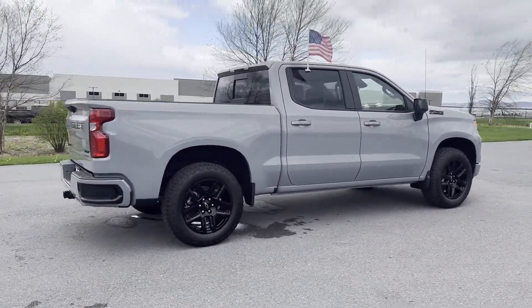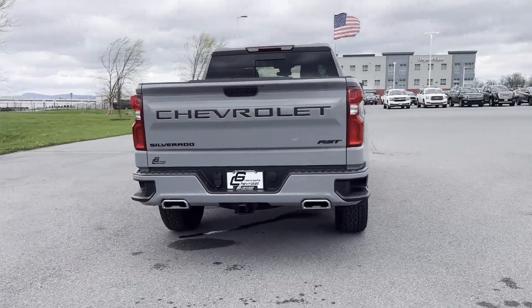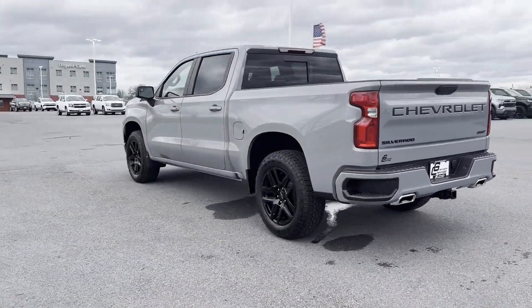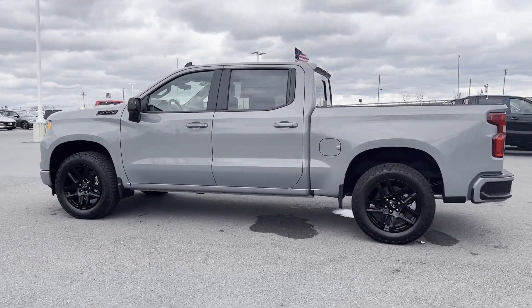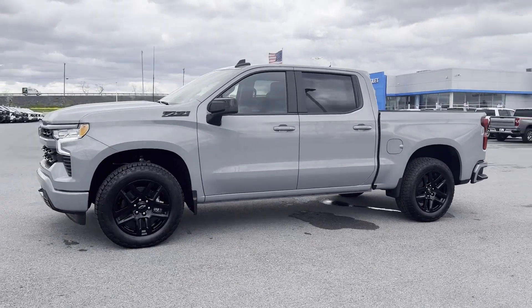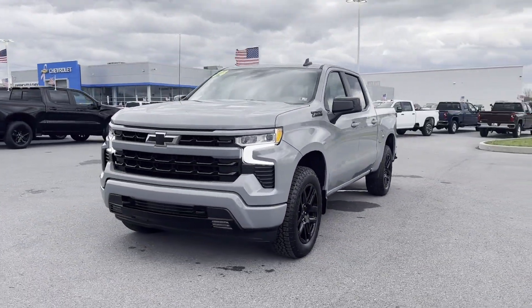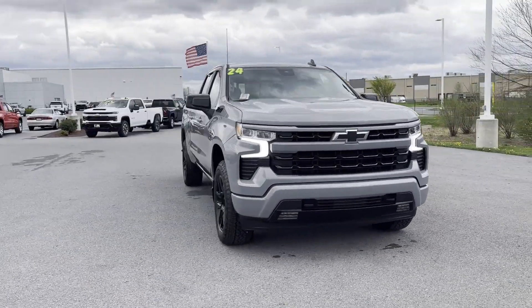Additionally, you'll be more than pleased with extra features like these: Lane Keeping Assist, Lane Departure Warning, Wi-Fi Hotspot, Satellite Radio, Navigation, Multi-Zone Air Conditioning, 4-Wheel Drive, Heated Side View Mirrors, Backup Camera, Tinted Windows, Rear Air Conditioning, Power Driver Seat, Pass-Through Rear Seat, Bluetooth, Brake Assist.